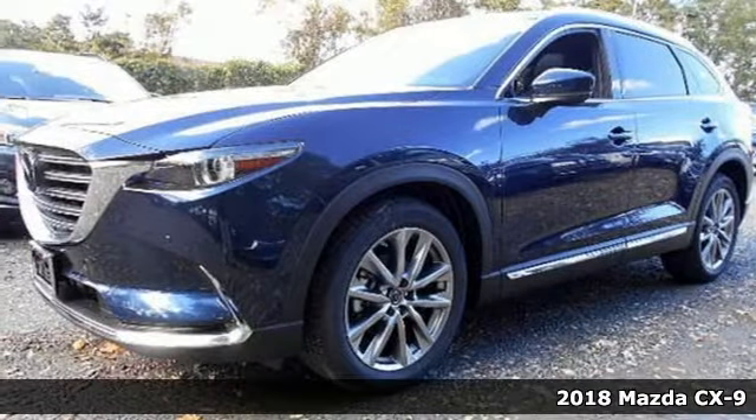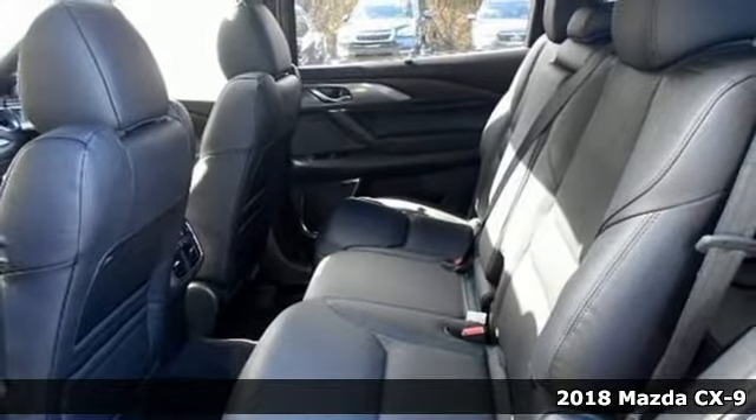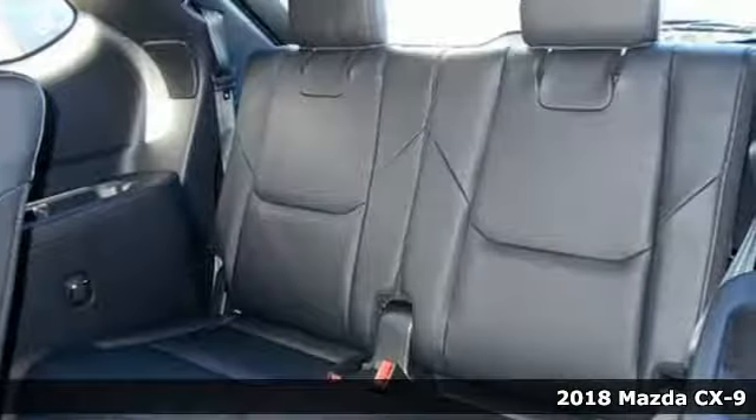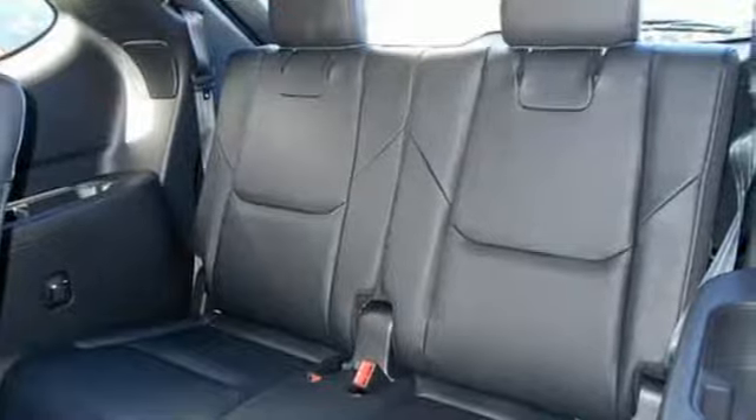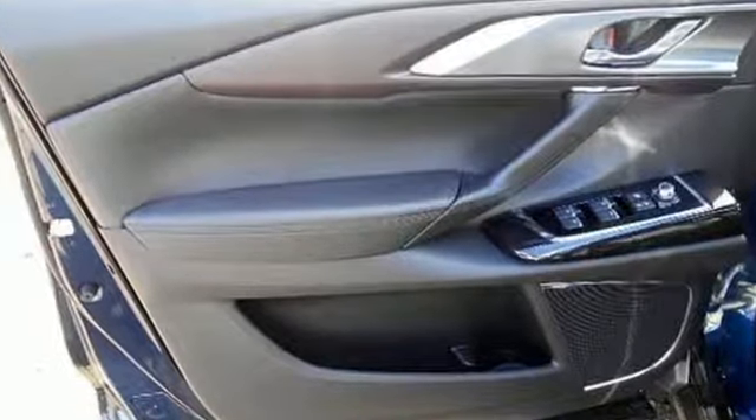Here's a 2018 Mazda CX-9. This driver-centric, seven-passenger SUV offers details designed to enhance your driving experience. With the responsiveness of Skyactiv technology, you'll never have more fun and enjoyment in your everyday drive.